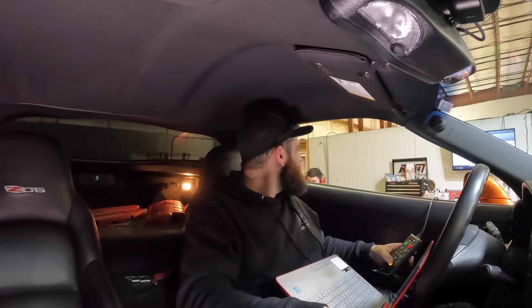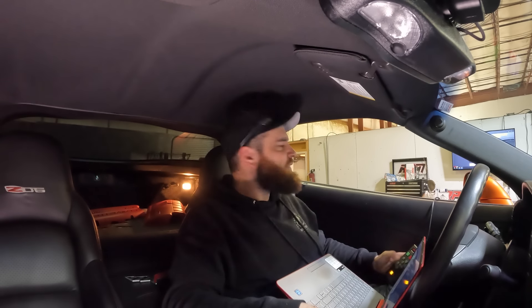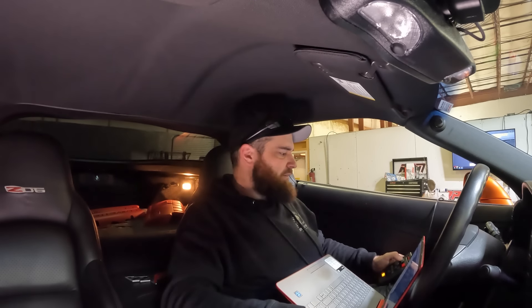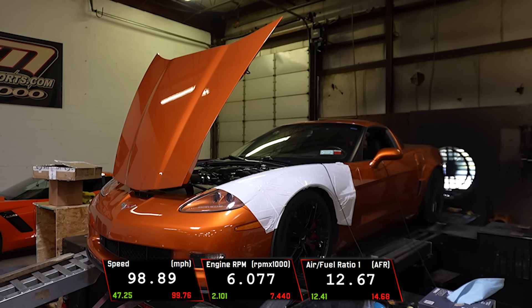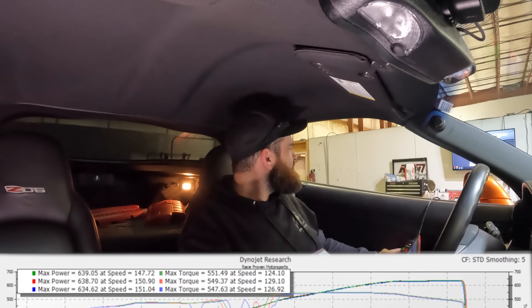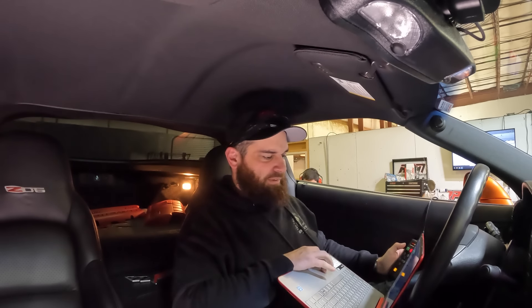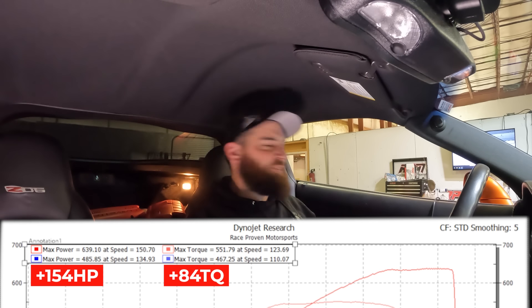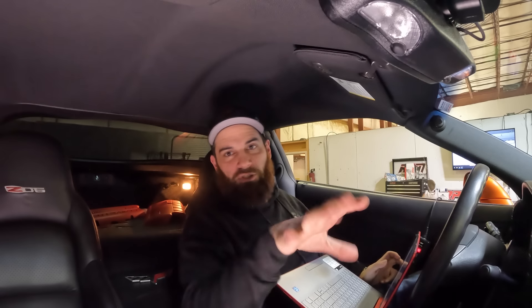Gonna do one more pull — 639 or right there. We lost a little bit — 634. Either way, 639 is stout. 651 hp, 551 torque. Killer — solid stage 4. This dude should be super happy with this thing. It looks awesome, it'll drive awesome. It's got a new clutch, new trans — it'll be a new car. Like and subscribe.